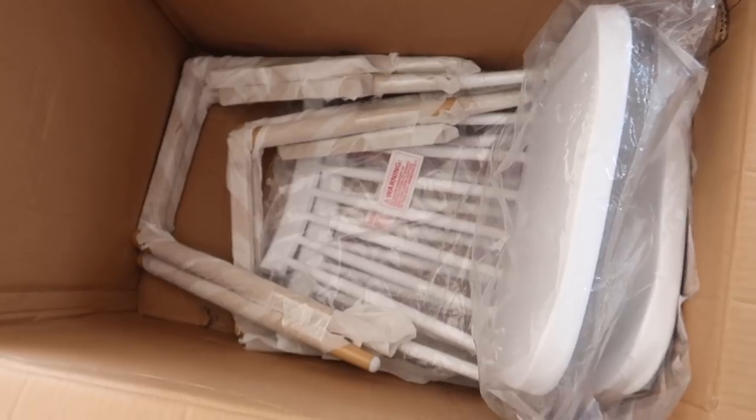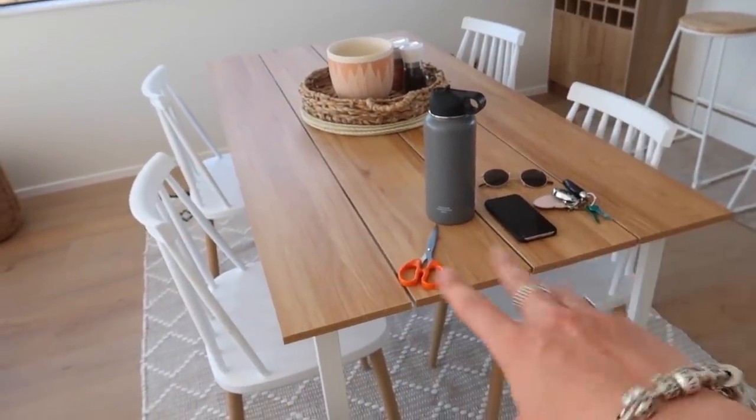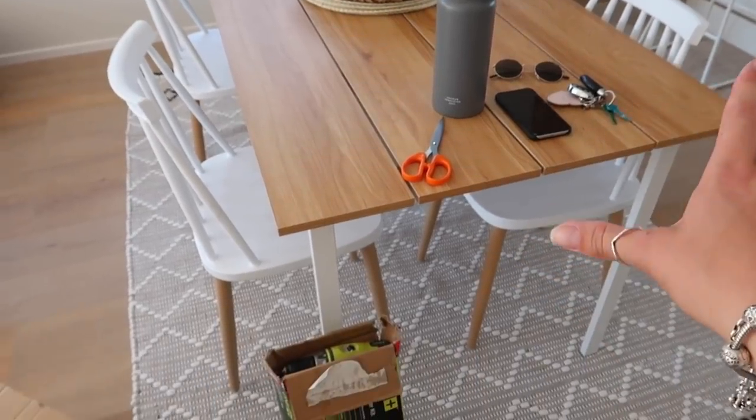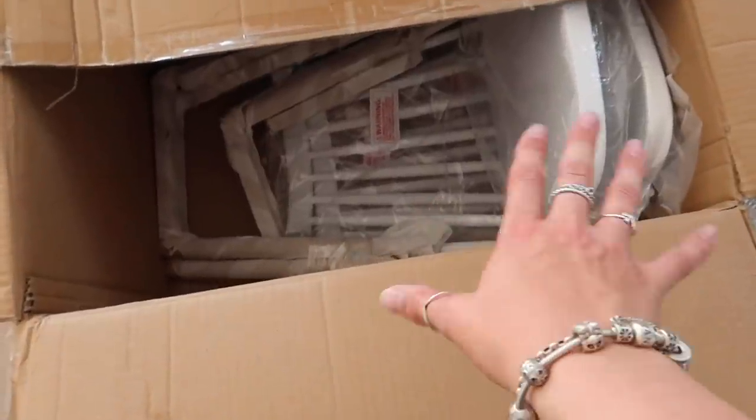Now I have these dining chairs to build, which are exactly the same as these ones, except these four I managed to get as a set from Facebook Marketplace — they're also from Mocka. So I just got another two to go with it, so I need to build them.